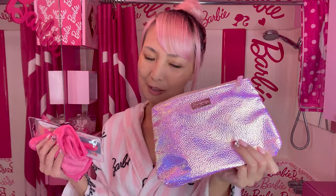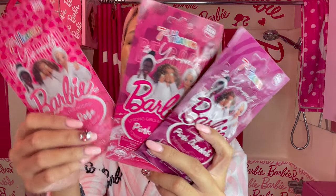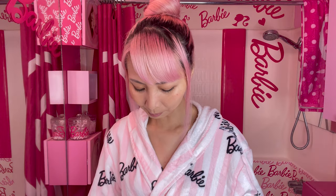Let's open it! So this set is a bit smaller than the other one, but it still has 5 items. It includes 3 Barbie masks in pink colors — pink neon, pink chocolate — plus a pink face cloth and this face mask applicator. So this smaller set still includes all 3 Barbie masks.